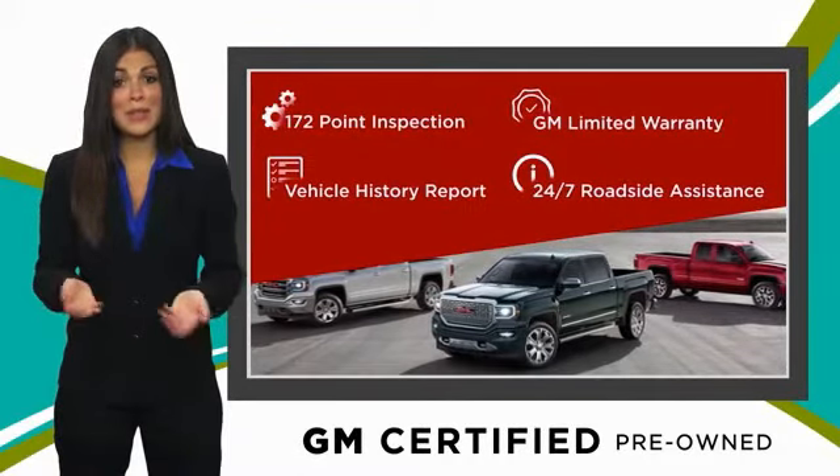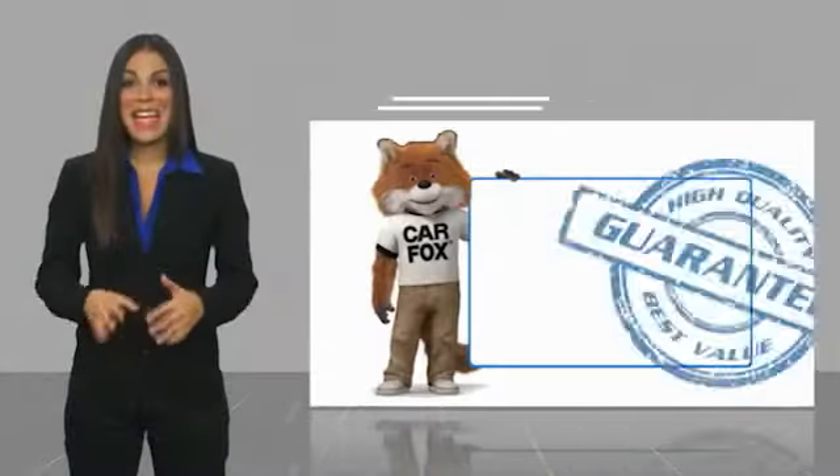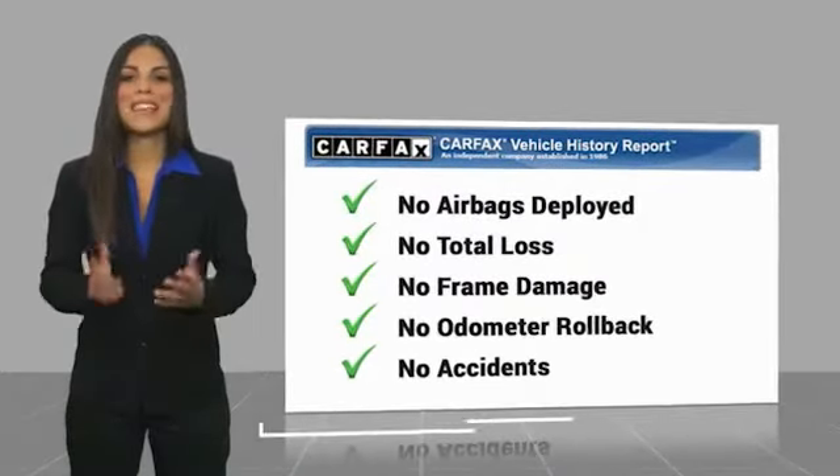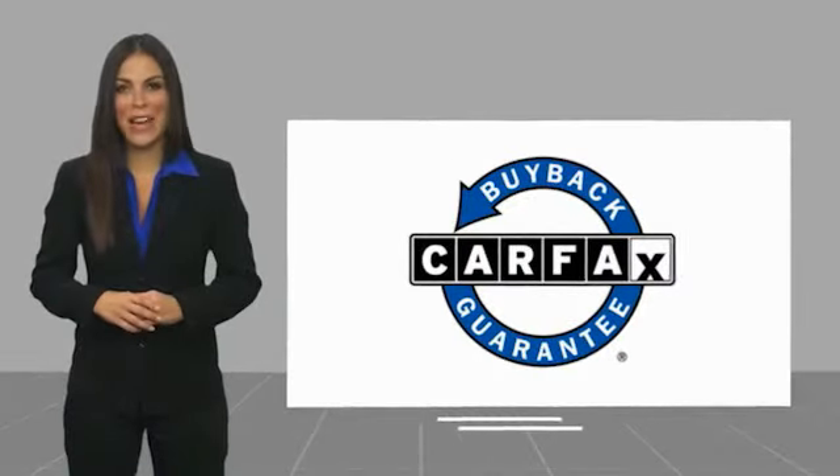GM-certified means no worries. Here's another high-quality vehicle with the Carfax Vehicle History Report. Be sure to find a complimentary copy of this report online or contact the dealership. This vehicle qualifies for the Carfax Buy Back Guarantee.